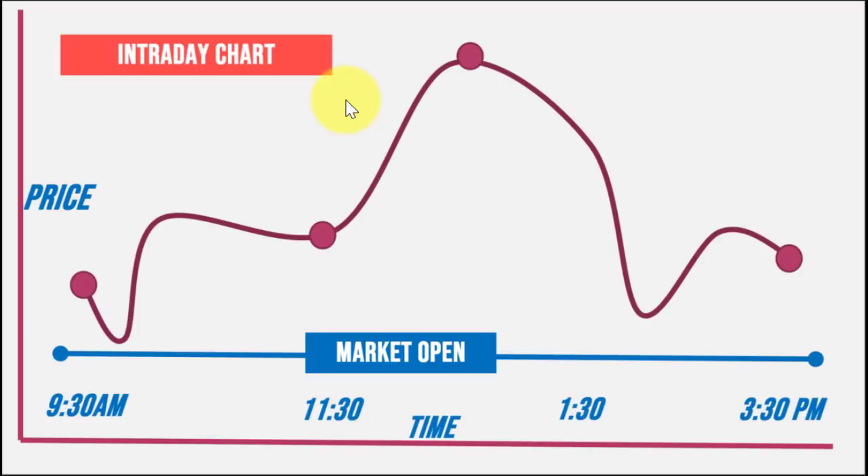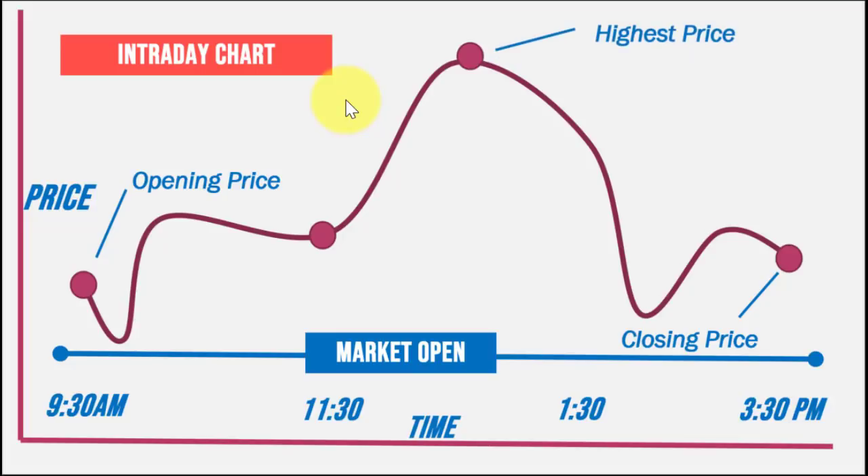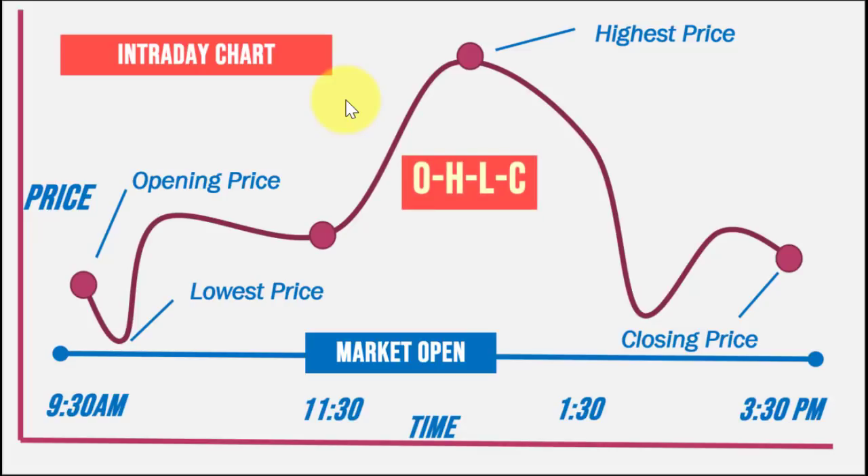Going back to the intraday chart, we have the opening price and the closing price at 3:30 PM. But with candlesticks, we also take note of the highest price and the lowest price attained by the stock on any trading day — that is OHLC. If we draw the candle for a trading day, you have your low at the bottom, your opening price, your closing price, and the highest price corresponding to the highest price attained by the stock that trading day.